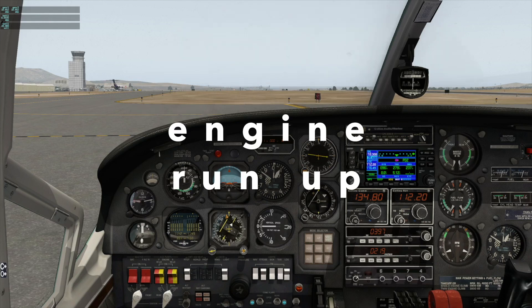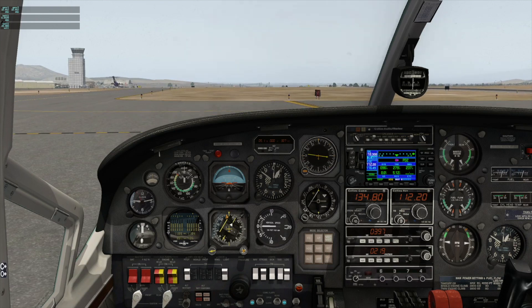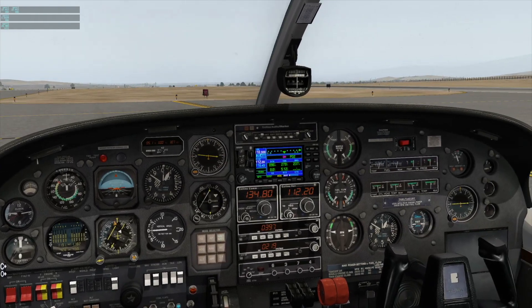Now the engine run-up: mixture full rich, prop full forward. Advance RPM to 1,900–2,000 and do the magneto checks. I won't operate the ignition switches in this sim because they're poorly implemented, so we'll just simulate it. Both to right — expect about 100 RPM drop — back to both, RPM recovers. Then left — same drop, about 100 RPM — back to both. Same procedure on the front engine, rear engine and front engine both checked.